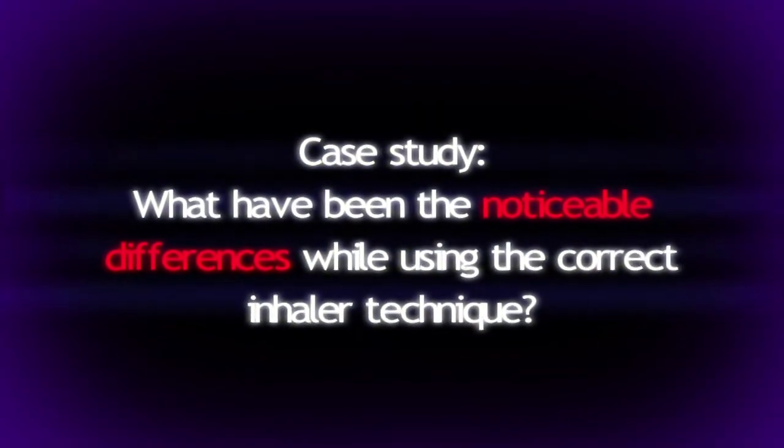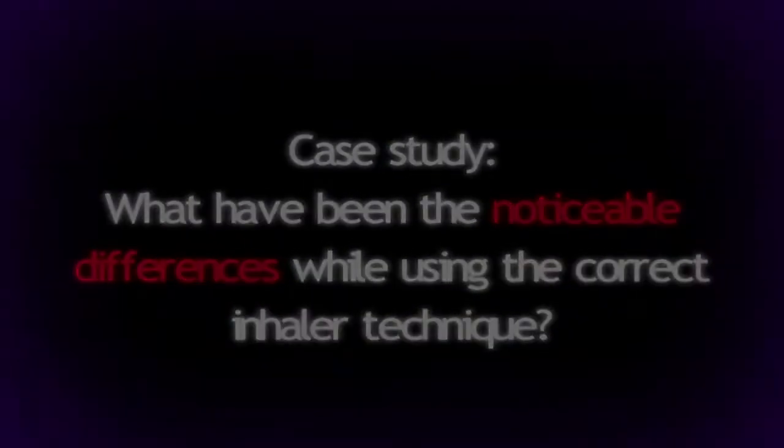Since using a two-tone device, it's enabled me to administer my inhalers correctly, and so it's helped my condition very much. I enjoy cycling a lot and I did struggle sometimes with my cycling, but since using the two-tone inhaler it's helped me control the administration of my inhalers properly. And so when I do go out riding, it's so much easier now.